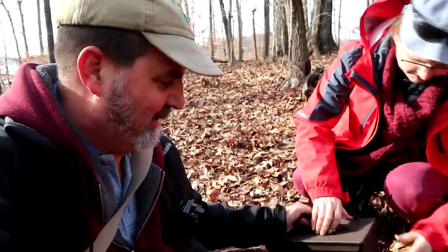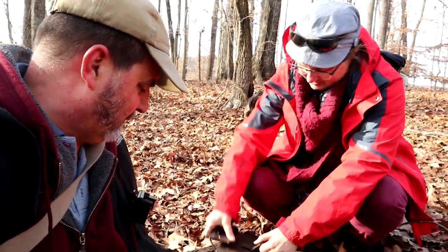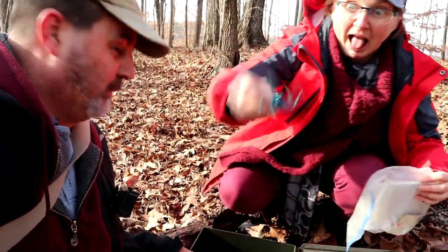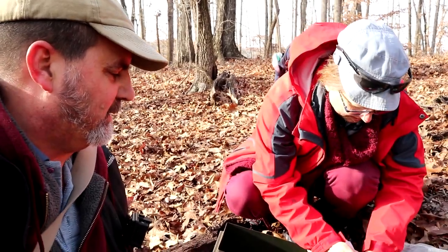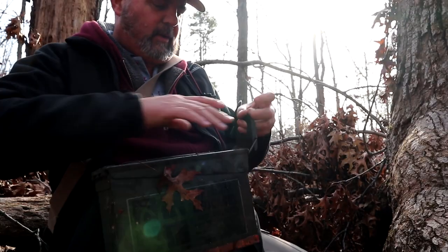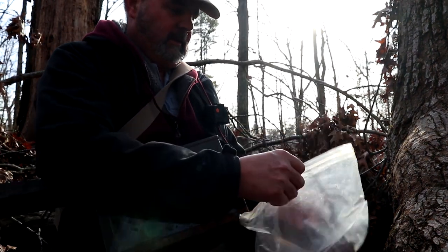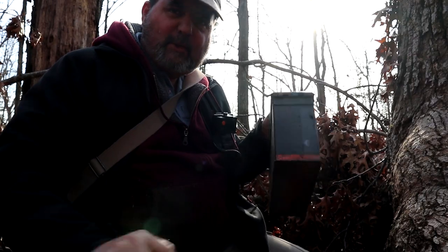Lake Lanier. Let's see what's in there. Oh, there's a spider. We don't have a stamp, so we'll just sign the log. And that's one more letterbox. Awesome. Another ammo can. There we go. We're on the log, we're there, that's us. Let's go do another one.